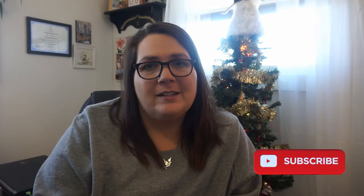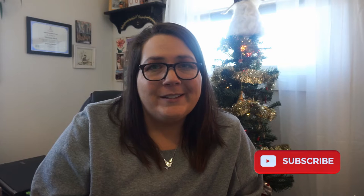Hey guys, it's Elizabeth. Welcome back to the 12 Days of Vlogmas here on Pancake and Pug. Thank you so much for clicking on today's video. If you're not already subscribed, please go ahead and consider pressing that little red subscribe button because my goal is to hit 150 subscribers by the new year, and you would be helping me out a lot.